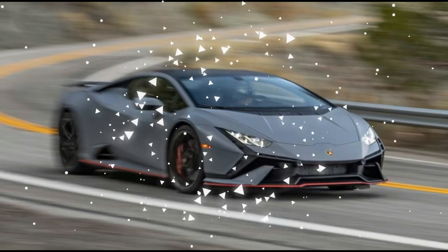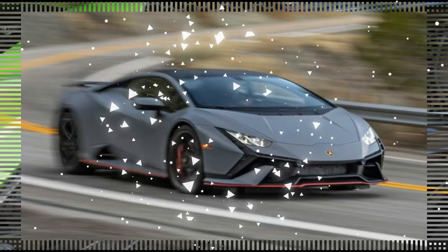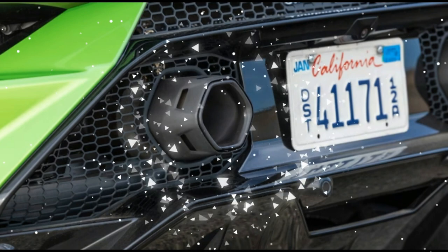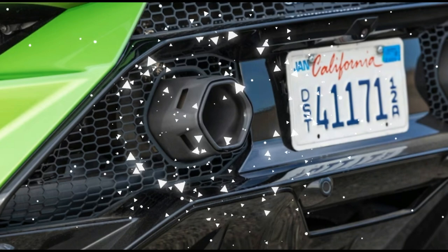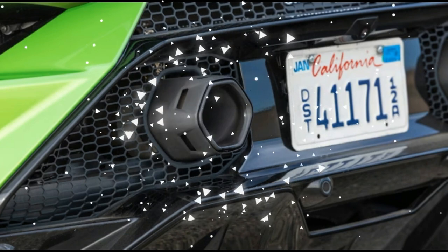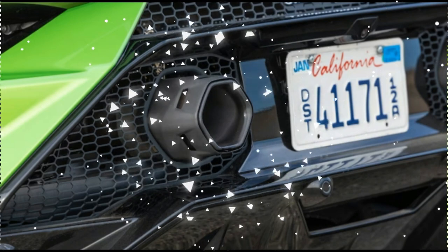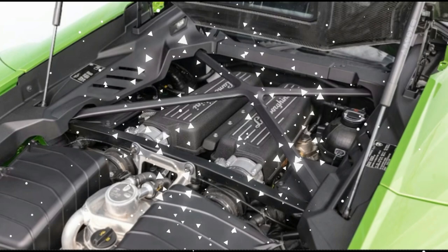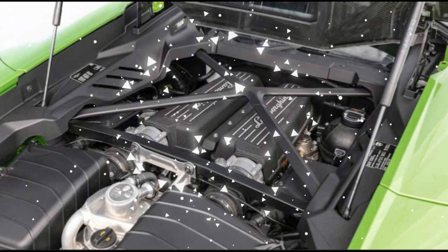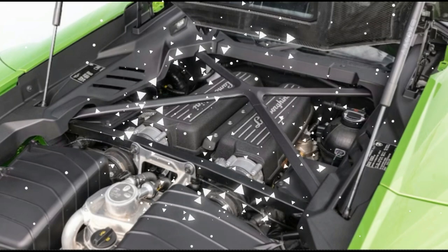So why isn't the Huracan Tecnica our winner? It's the little things, critiqued by a thousand cuts. Features editor Scott Evans thought the ride was too stiff in Corsa mode. Mexico editor Miguel Cortina had a difficult time seeing out of it, and he's tall. Many judges hated the transmission's sluggish behavior in Strada mode, and Corsa mode — the one you want on the track — makes it mandatory you always shift manually via the paddles. I don't need the extra driving engagement of shifting myself on a racetrack when I'm concentrating on lapping quickly, Morrison said.